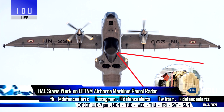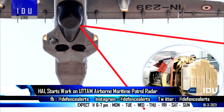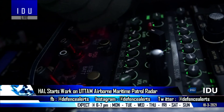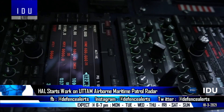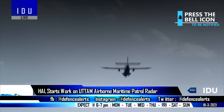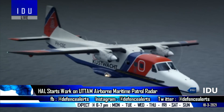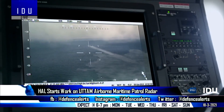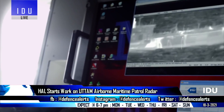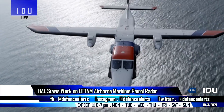Hindustan Aeronautics has floated a fresh tender for minor modification work on the Dornier 228 aircraft for integrating an indigenously developed airborne maritime patrol radar, replacing the existing Israeli ELM-2022 radar, thus converting it into a formidable and versatile multi-mission maritime patrol aircraft. The indigenous airborne maritime patrol radar will have 512 transmit-receive modules and is based on indigenous AESA radar technology developed for fighter jets.